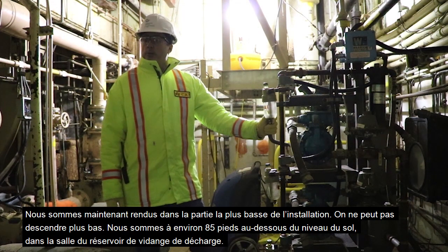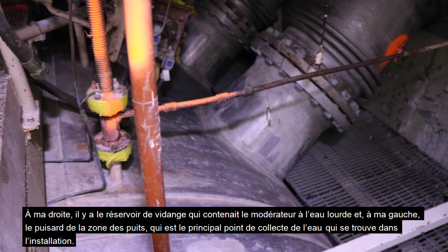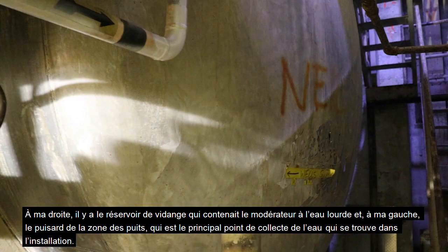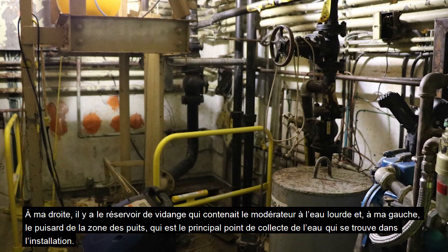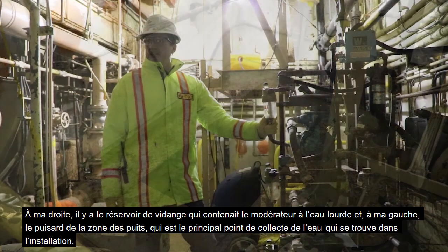We've made our way down to the bottom of the facility — you can't go any deeper than this. We're about 85 feet below grade right now in the dump tank room. Over to my right is the dump tank, which held the heavy water moderator, and over to my left is the wells area sump, which is the primary collection point for any water in the facility.